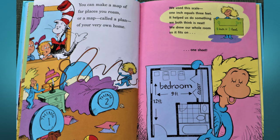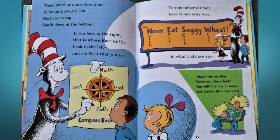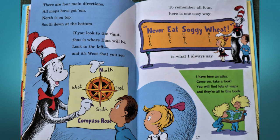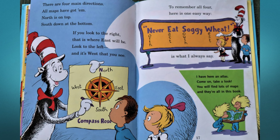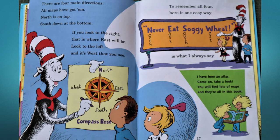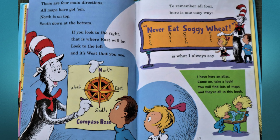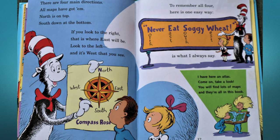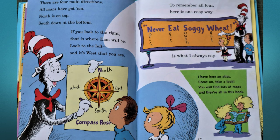There are four main directions — all maps have got them. North is on top, south down at the bottom. If you look to the right, that is where east will be; look to the left and it's west that you'll see. Try to remember all four — here is one easy way: Never Eat Soggy Wheat, is what I always say.